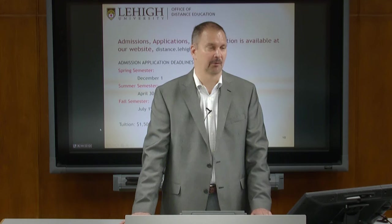Regarding transferring credits from another university: if the course you've taken at another university matches a course we offer at Lehigh, you can petition to transfer those credits. You can transfer up to nine credits — that's three courses.